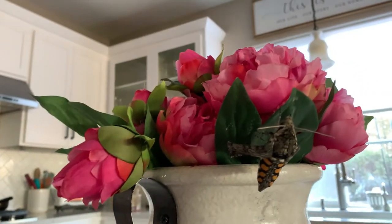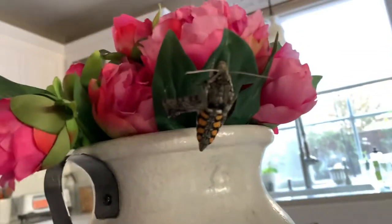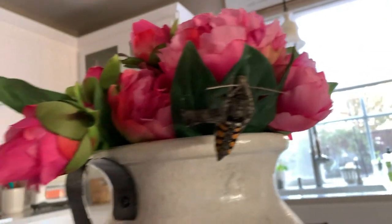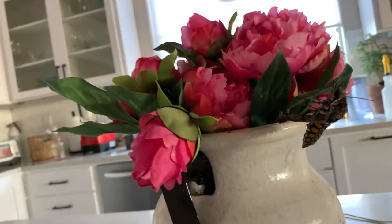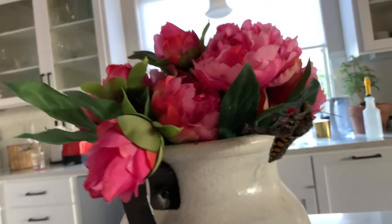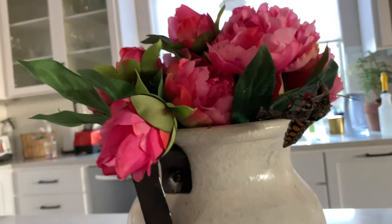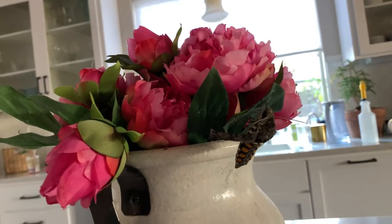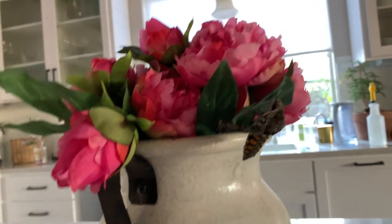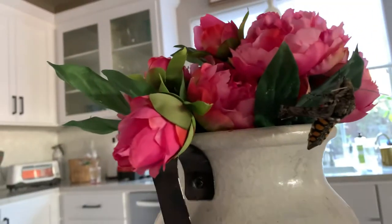We had hornworms and it actually hatched and turned into this, and it's so beautiful. Right now it's just trying to dry its wings so it could fly. Soon when its wings are dried up, he could fly again — and he's so big.